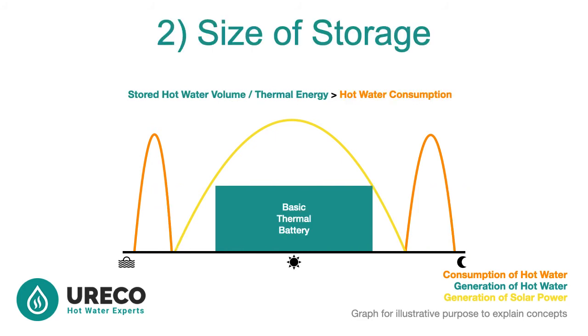This brings us to the second of three requirements for the complete thermal battery. The size of the thermal battery must be larger than the consumption of thermal energy. Put more simply, the litres of hot water in the tank must be greater than the daily use of hot water. The size of the tank must be greater than your daily use for the whole family.